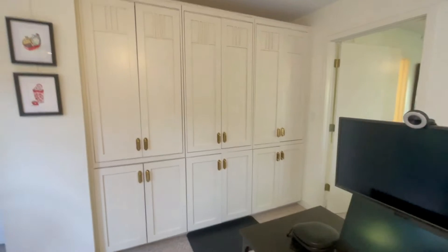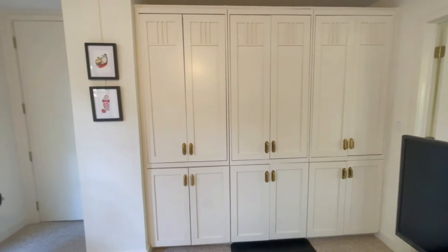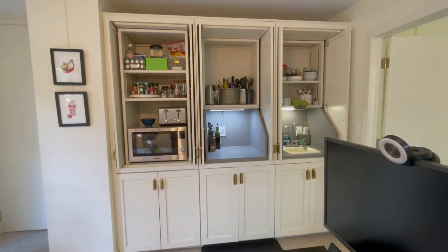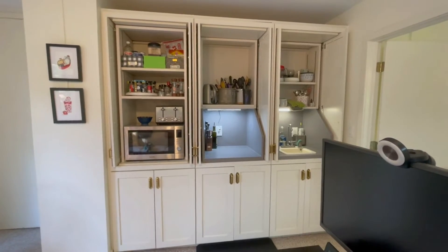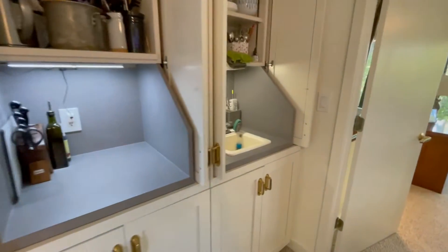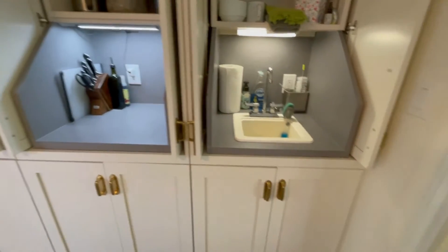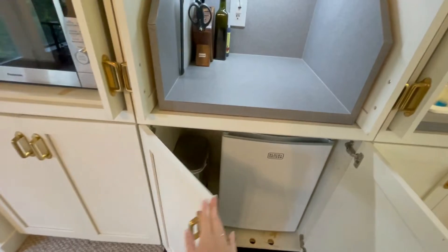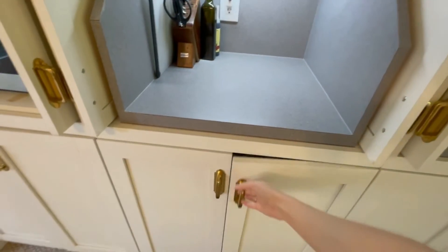And then this is our kitchen. There you have it — that's what our kitchen usually looks like. Prep surfaces. We don't have a dishwasher so we hand wash everything. We have a little mini fridge there. There's the trash.